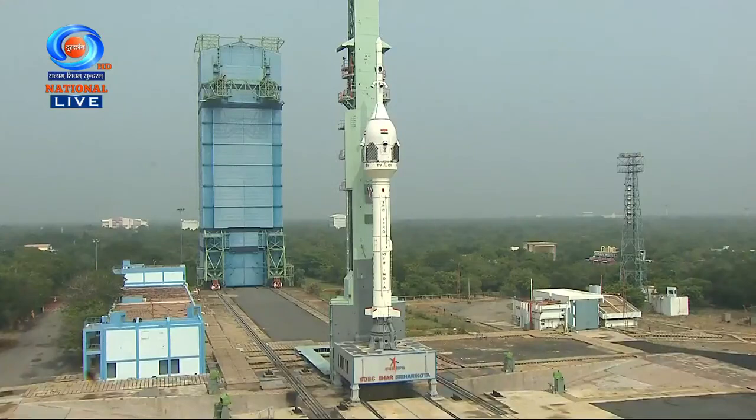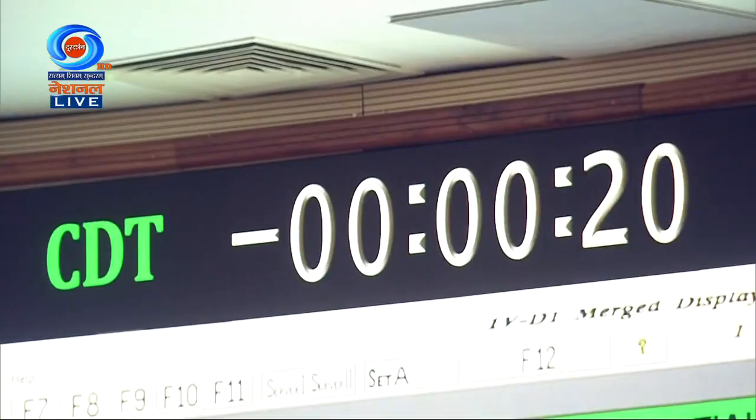Minus 45 seconds. Minus 40 seconds. Minus 35 seconds. Minus 30 seconds. BSPP opened. Real time programs activated. Minus 25 seconds. Minus 20 seconds.